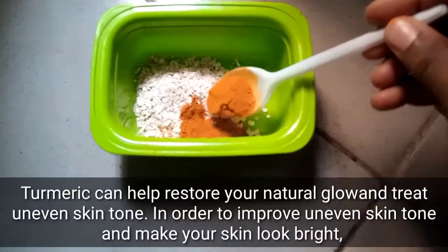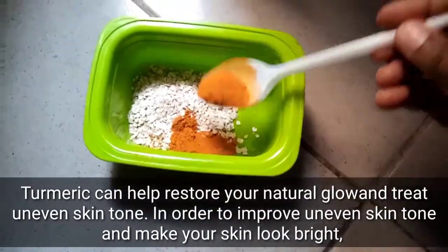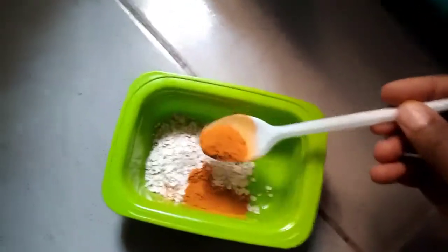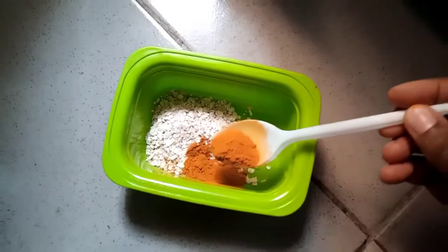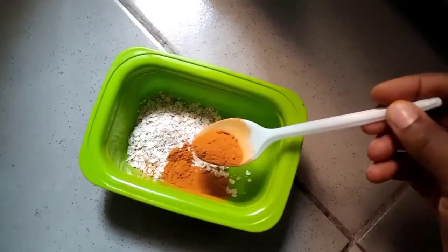The next thing I'm going to put in is the turmeric powder. You know how I feel about turmeric powder — if you don't know it, you are sleeping on it. This is the king in getting rid of pimples, acne, acne scarring, just name it. It gives you a very beautiful clear skin, very amazing. So I'm putting just a little bit.